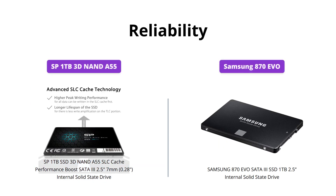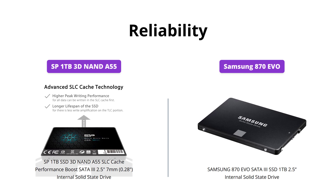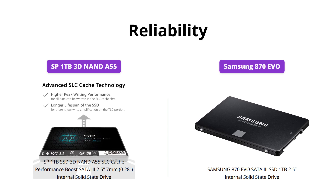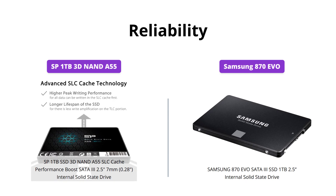Both drives have an ECC, Error Checking and Correction feature that ensures data integrity. However, Samsung goes a step further by offering a 5-year limited warranty that covers up to 600TB written TBW. This is more than double the capacity of the SP SSD and makes the Samsung drive the more reliable option in this category.